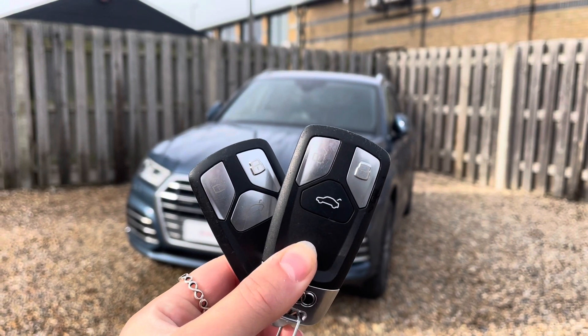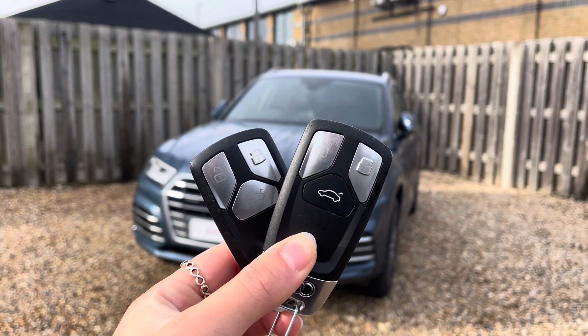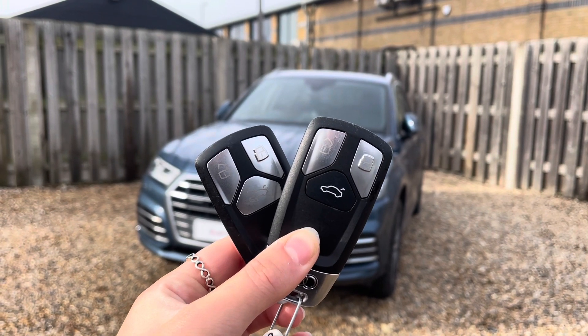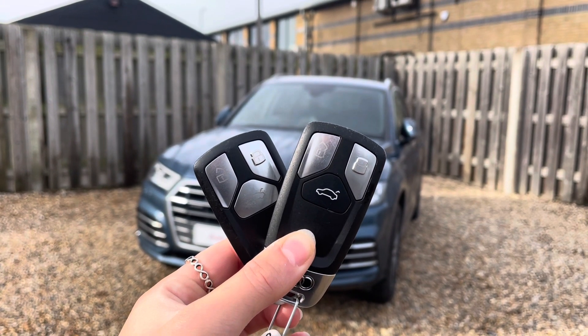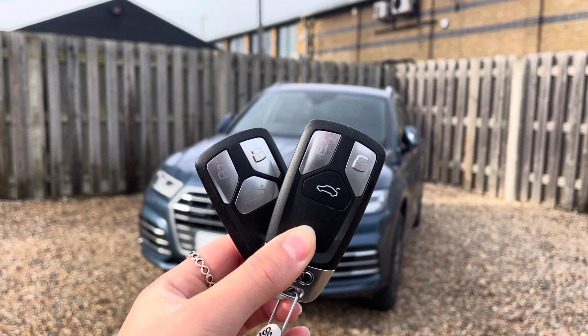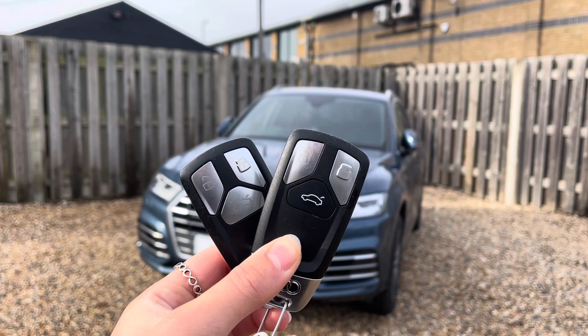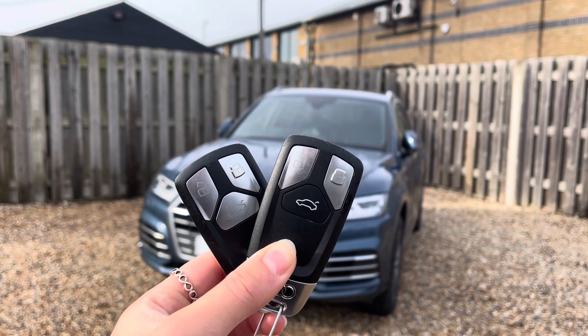Hi, I'm Anna from Cambridge Audi and today I'm going to walk you around this stunning approved used Audi Q5 finished in metallic utopia blue. Every Vindis approved used Audi comes with the reassurance of 12 months warranty and roadside assistance, up to 12 months MOT and key cover, and will have passed up to 150 checks by our Audi trained technicians.